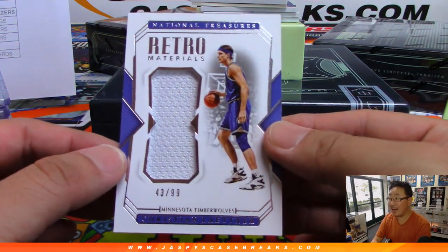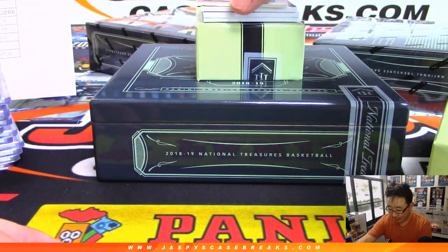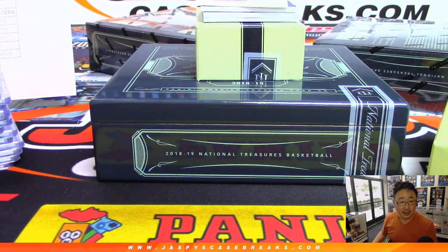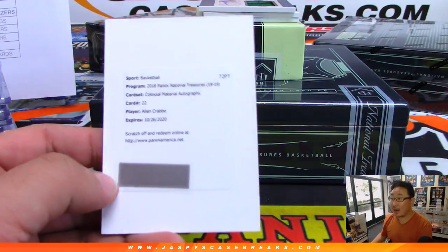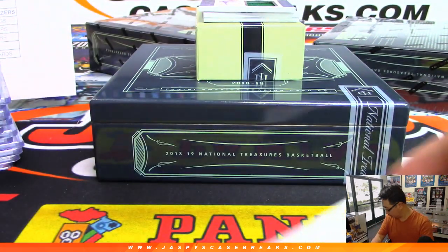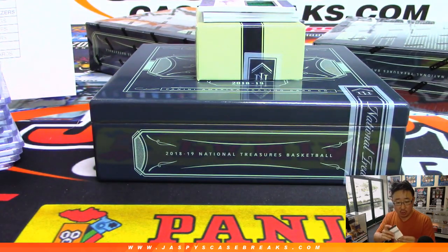Retro Materials, Christian Laettner, 43 out of 99, in his Timberwolves gear — Neil with the T-Wolves. Game-worn material, Game Gear Relic — Aaron Gordon for the Magic, 50 out of 99. Preston has number 50. Colossal Material Autographs — Alan Crabb for the Brooklyn Nets. That'll be for Jeremy 33.